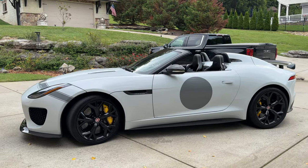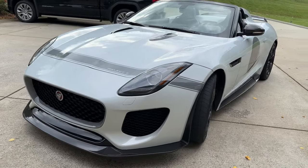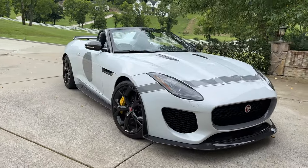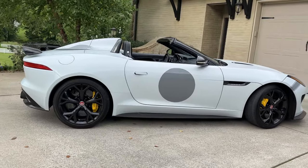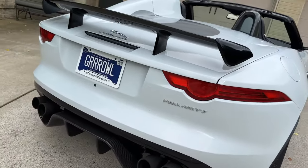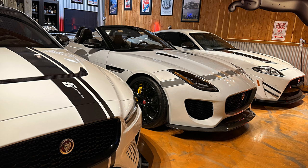The Jaguar Project 7: there are 250 in the world, 50 in the United States. I think there are two or three white ones, which is the one we've got. Every time you take it out, people are going to see it — it may be the only one they ever see in their life. That's why we put together what I believe is Jaguar's rarest modern collection: the XKRS-GT, the Project 7, and the Project 8, all in matching colors — kind of a museum-type situation.